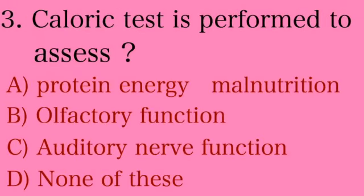Third question: caloric test is performed to assess — Option A: protein energy malnutrition, Option B: olfactory function, Option C: auditory nerve function, Option D: none of these. Caloric stimulation is done to check the acoustic nerve. In the caloric test, cold or warm water is put into the ear to assess nystagmus. Remember the mnemonic COWS — cold causes opposite side nystagmus, and warm water shows same side nystagmus.